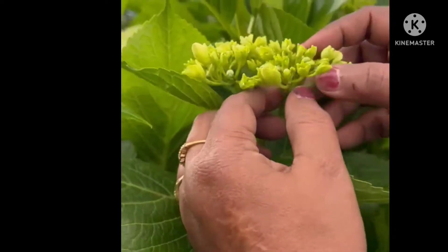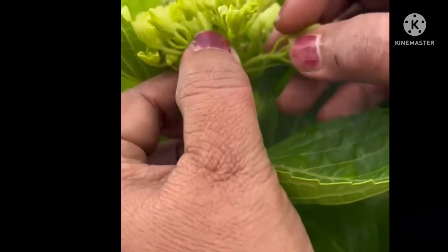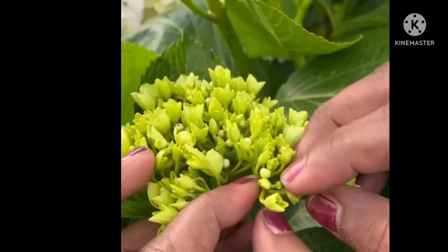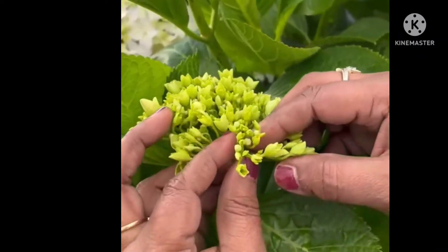This is an inflorescence. You can see this is the stalk of the inflorescence — the peduncle — which is continuously growing. Check carefully: from one point the flowers are coming, and if you observe, you'll find a centripetal arrangement is going on, so it is a type of a racemose inflorescence.